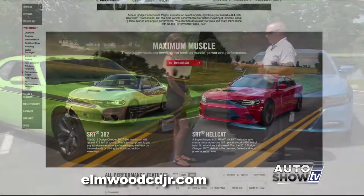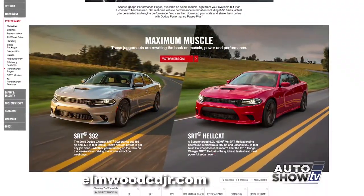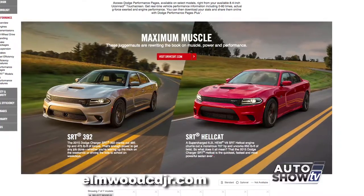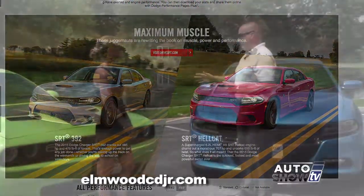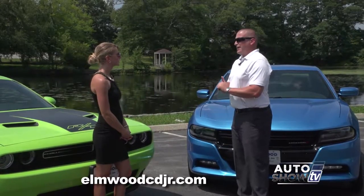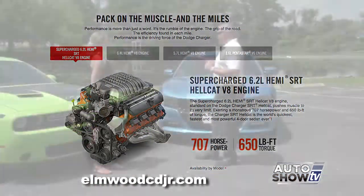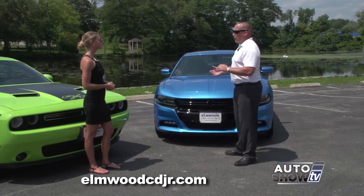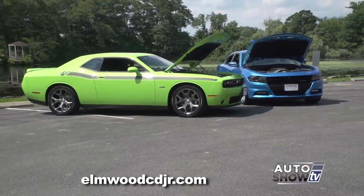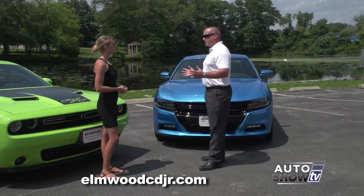Then we have the SRT model, available in both platforms, delivering 475 horsepower. And then we have the all-new Hellcat — 707 horsepower available in both models. It's the fastest street production car available. The Charger is my favorite because you have the best of both worlds: all the power you need, but a four-door with room for a family. Both cars are large vehicles.